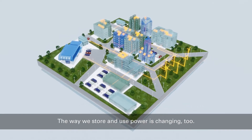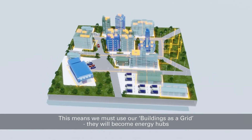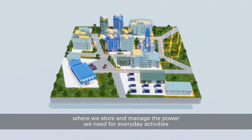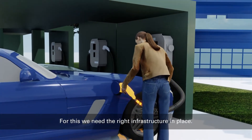The way we store and use power is changing too. This means we must use our buildings as a grid. They will become energy hubs where we store and manage the power we need for everyday activities, such as heating and lighting our homes and running our vehicles. For this, we need the right infrastructure in place.